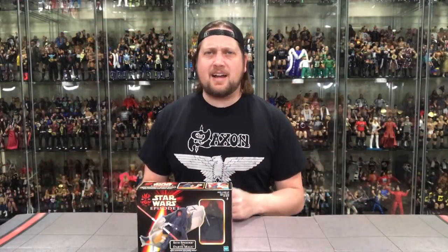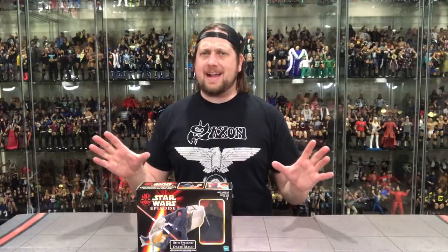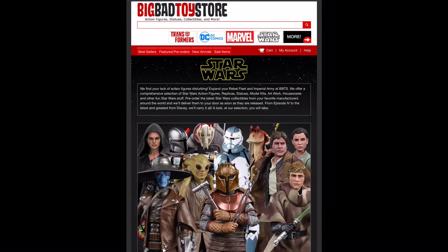Welcome everyone, Kyle here and welcome back to the channel for our daily Star Wars unboxing. And remember, for all your Star Wars Black Series needs, make sure you hit up Big Bad Toy Store — link in the description below.